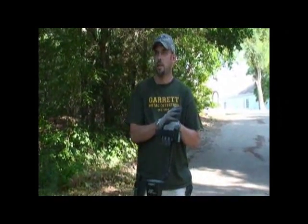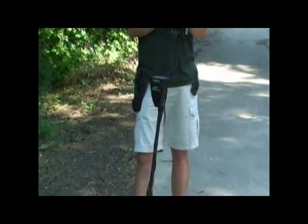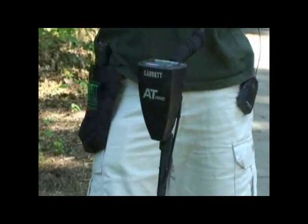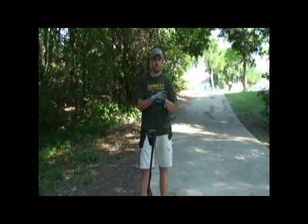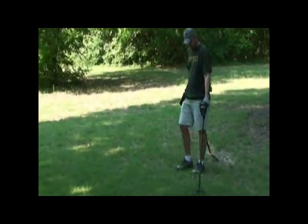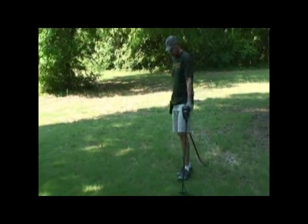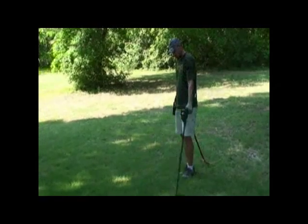Today while we're out here hunting, we're going to start out with the AT Pro — this is Garrett's newer model. Later on we're going to switch over to the summer special, which is going to be the GTI 2500 that Vaughn will tell you all about a little later. Today while using the AT Pro, I'm going to be using it in Pro mode on coins.